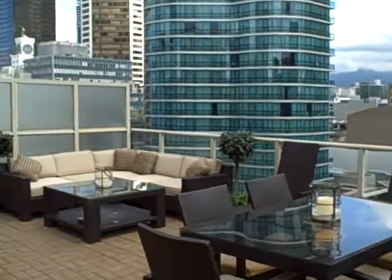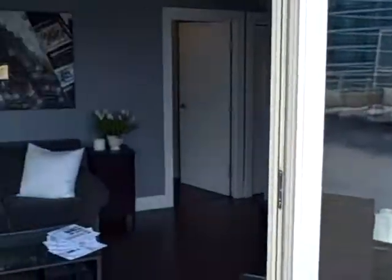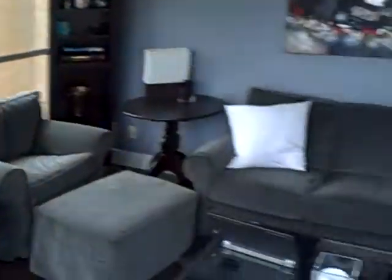This is a sub-penthouse unit at the Galileo. You've got a nice open-plan living room — just absolutely spectacular here.